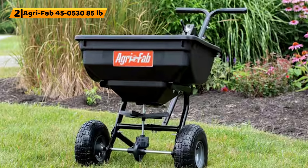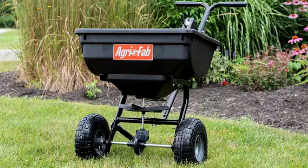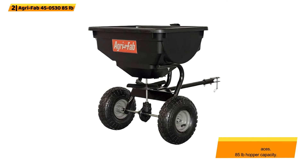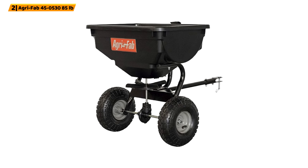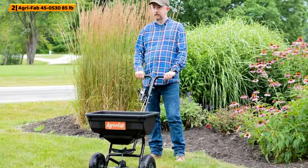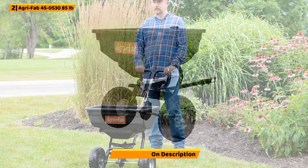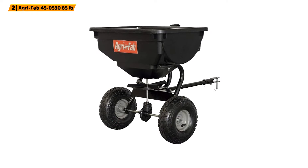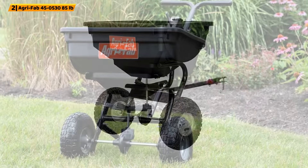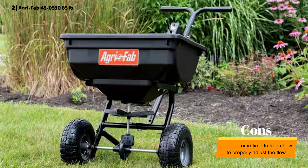Number 2: AgriFab 45-0530-85 lbs. The AgriFab 45-0530-85 lbs tow broadcast spreader has a universal hitch for easy mounting to lawn tractors, mowers, and more. This broadcast spreader has a hopper that can hold up to 85 lbs of material, covering about one quarter of an acre. Although this spreader does require some assembly, it's easy and quick to complete. When it comes to changing the material flow rate, you can utilize the included cable system to make adjustments easily, and due to the well-thought handle placement, you can alter the cable without getting off your tractor or mower. Users report that finding the correct flow rate takes some practice.